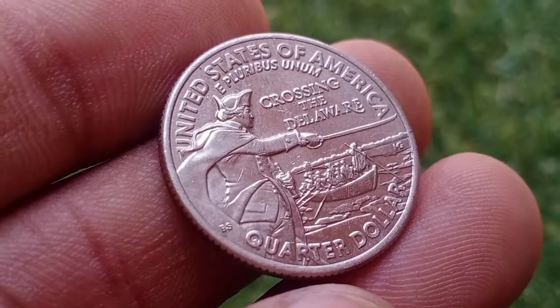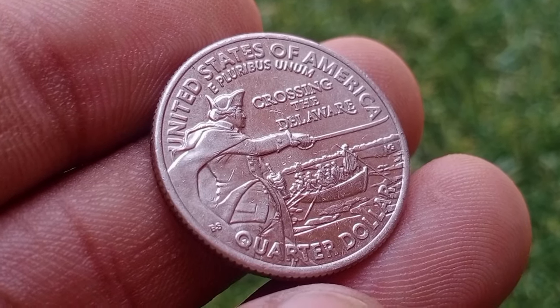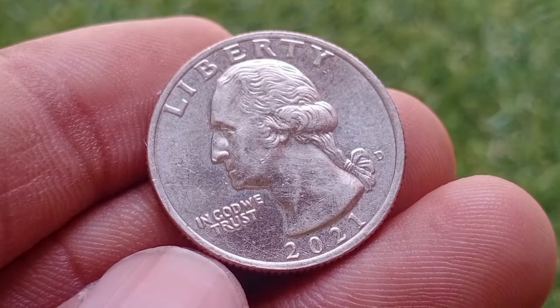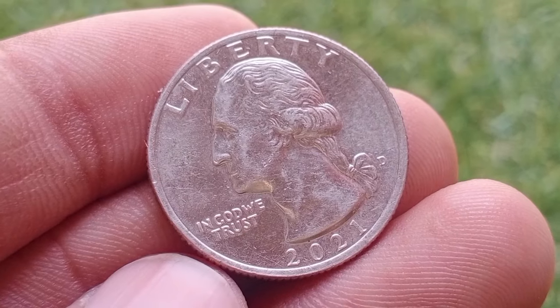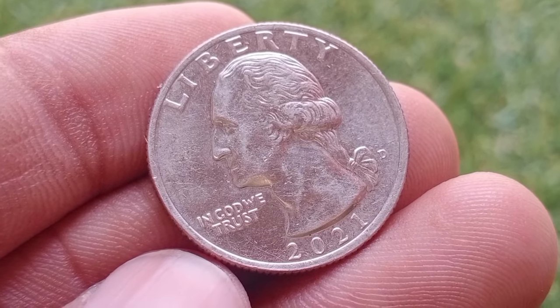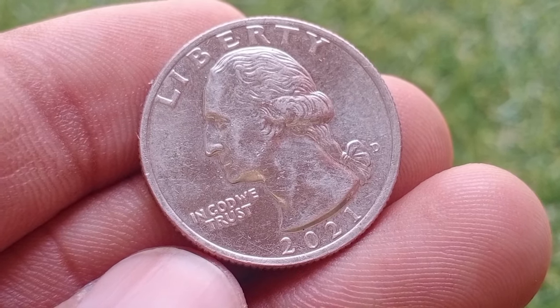The coin's condition, ranging from circulated to uncirculated, affects its value. Uncirculated coins in pristine condition generally command higher prices among collectors. Factors like low mintages, errors, or varieties can increase a coin's rarity and consequently its value.